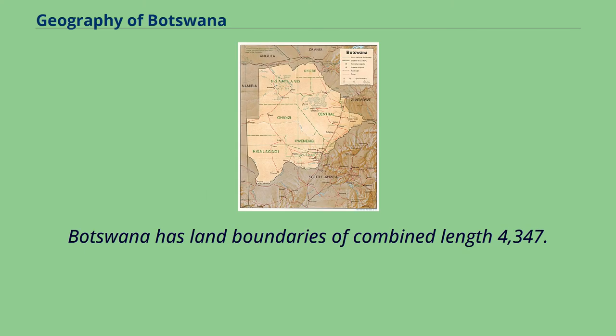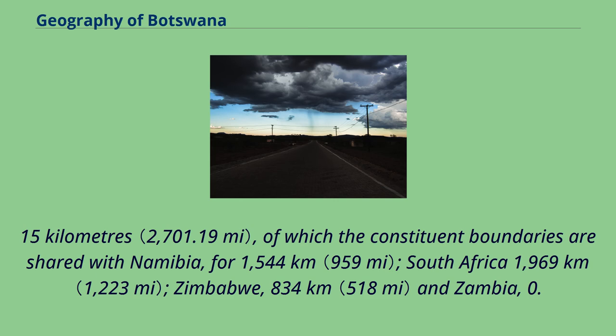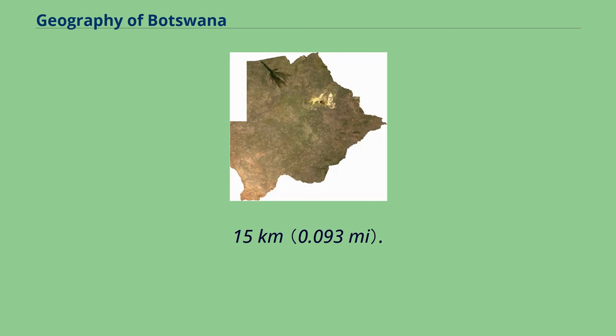Botswana has land boundaries of combined length 4,347.15 kilometers, of which the constituent boundaries are shared with Namibia for 1,544 kilometers, South Africa 1,969 kilometers, Zimbabwe 834 kilometers, and Zambia 0.15 kilometers.